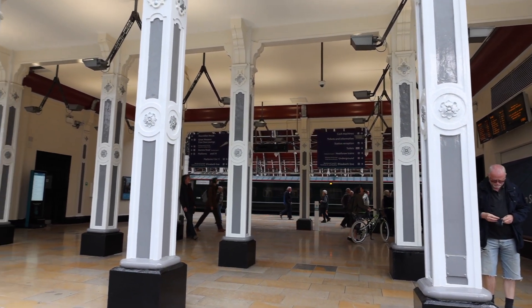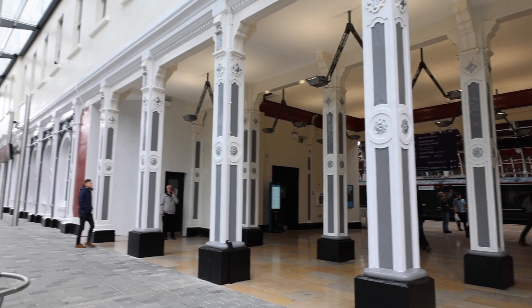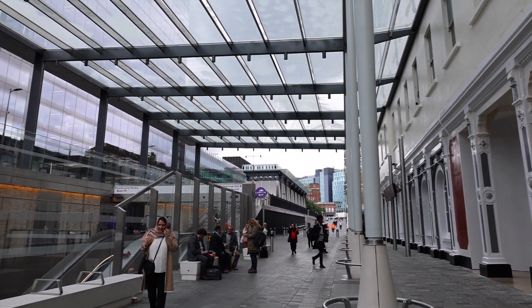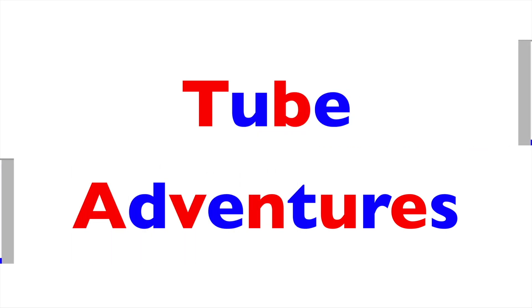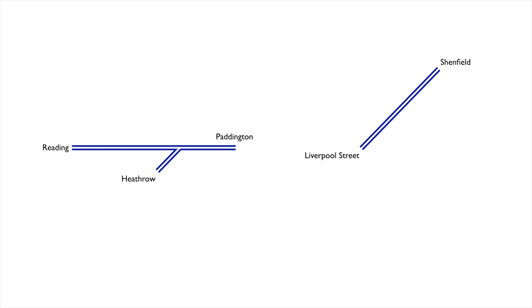The day has finally arrived when the Elizabeth Line opens for service. We're here at Paddington, going to be riding through the core section to Abbey Wood to see the new stations. TfL Rail has been operating on the Great Eastern Mainline since 2015 and on the Great Western Mainline since 2018. Today these lines have been rebranded as part of the Elizabeth Line, but nothing about their service has changed. The core section opening today between Paddington and Abbey Wood is initially not connected to these sections, but will be at a later date.